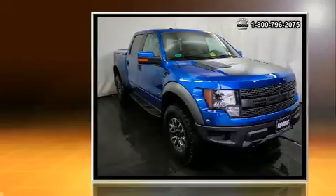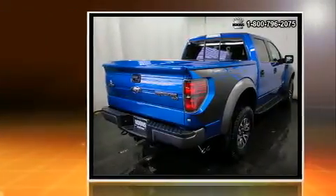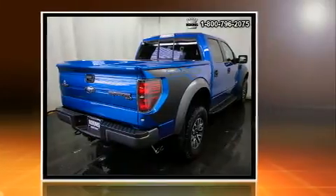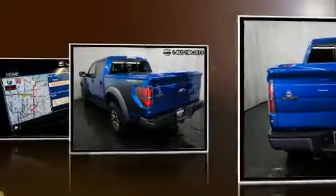Under the hood, you'll find an eight-cylinder engine with more than 400 horsepower, providing a spirited yet composed ride and drive. Four-wheel drive allows you to go places you've only imagined.